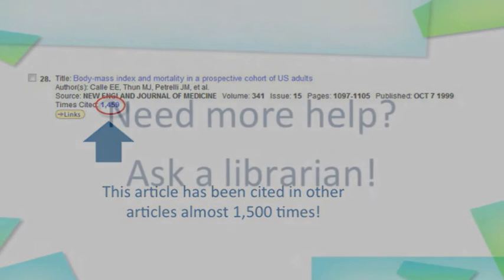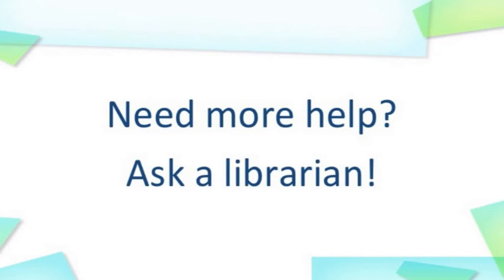To learn more, ask a librarian at your university or college about what citation indexing resources your library has.